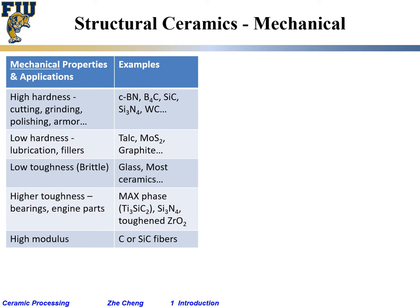In this class we are more concerned with so-called technical ceramics. Some of them we call structural ceramics. For structural ceramics, quite often we utilize mechanical properties. I'm giving a big table — let's go through them one line at a time.